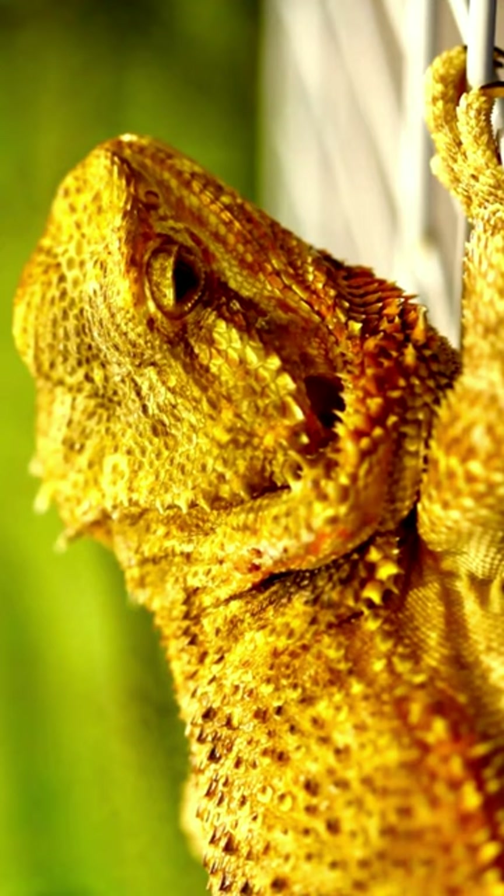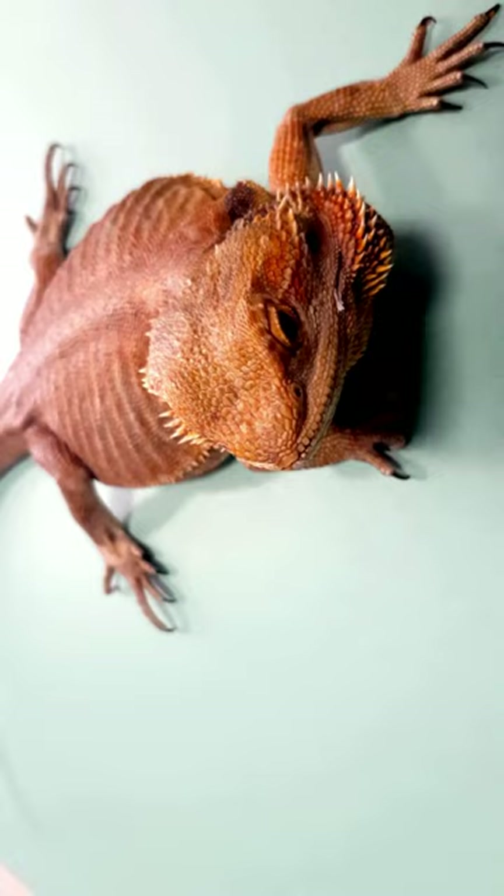When frilled dragons get scared, they do a scary face act. Their frills puff up and they open their mouths wide — it's like a mini dragon putting on a show to scare off intruders.